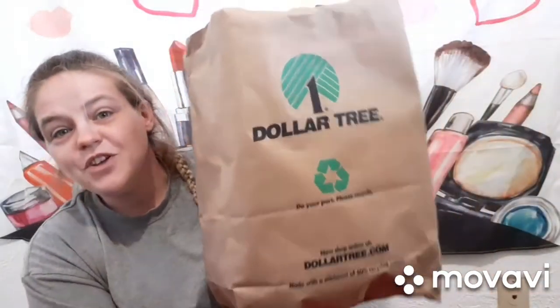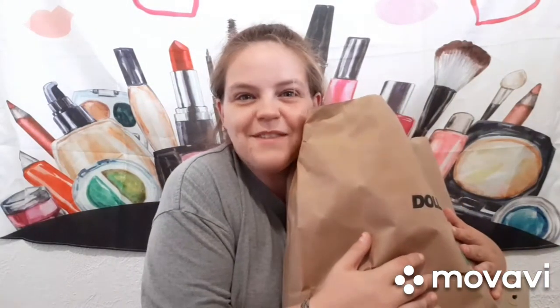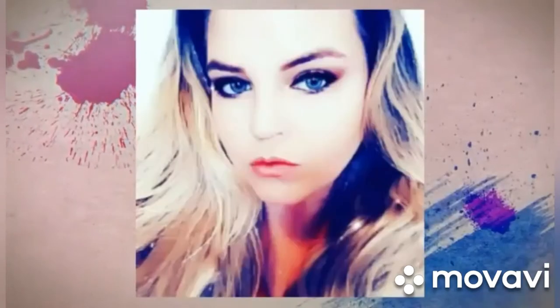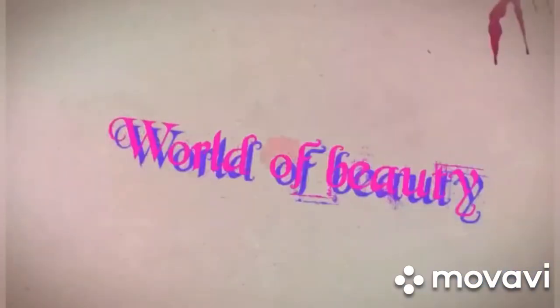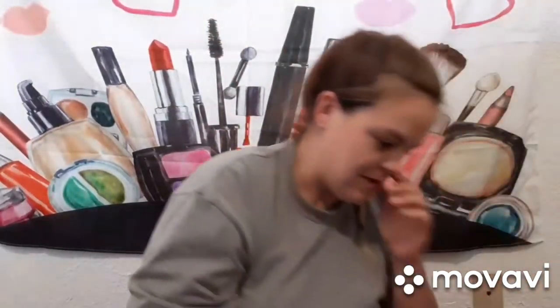For today I'm going to do a Dollar Tree haul — and that's not the only one, I got another one over here too. I'm so excited to show you guys what I got for my new apartment, so if you're excited like I am, just keep on watching!